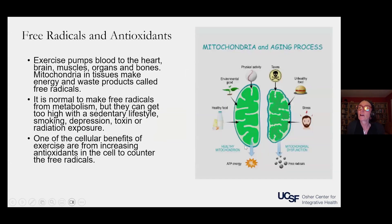This is a cartoon of mitochondria. Mitochondria are the powerhouse workhorses of our cells that make energy for us — they make ATP, which is the energy that makes our cells function. Exercise pumps blood to the heart, brain, muscles, organs, and bones, and mitochondria in all those tissues make energy from oxygen and nutrients.